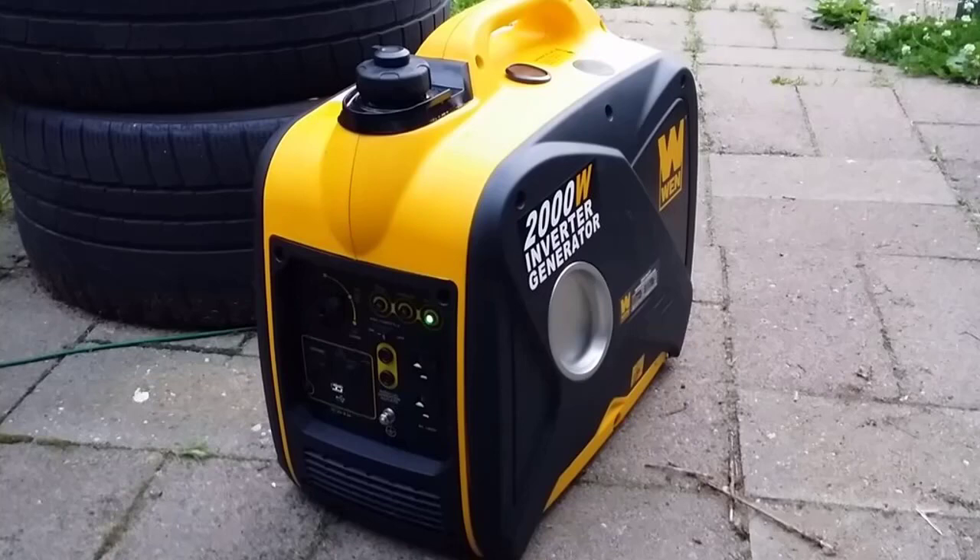This model features a USB port and other outlets to connect your devices. It is a lightweight generator weighing around 48 pounds. The WEN 56200i also features an eco mode which allows the motor to automatically adjust fuel consumption as you plug and unplug items. Its one-gallon tank allows approximately four hours of run time at full capacity and around six hours with 50% load.